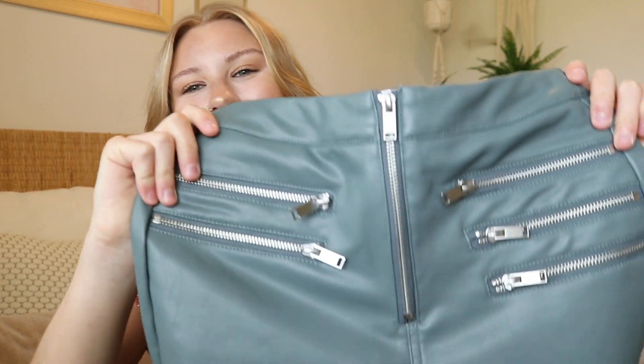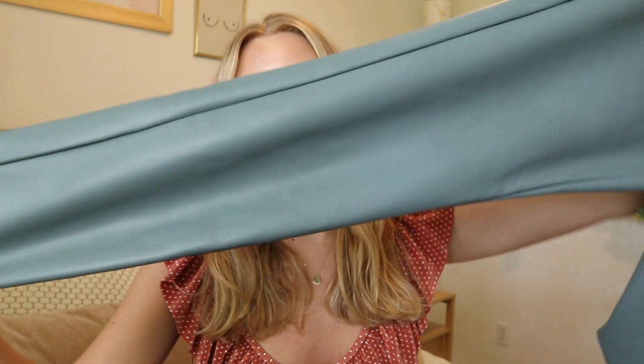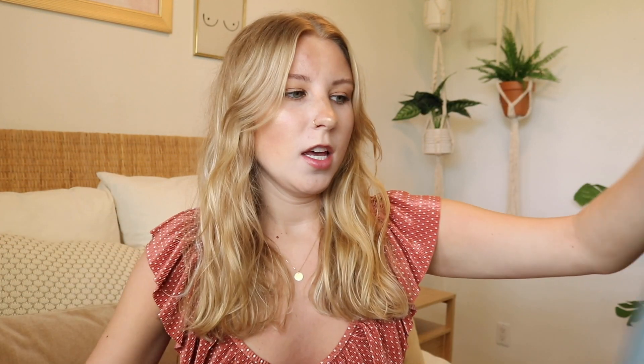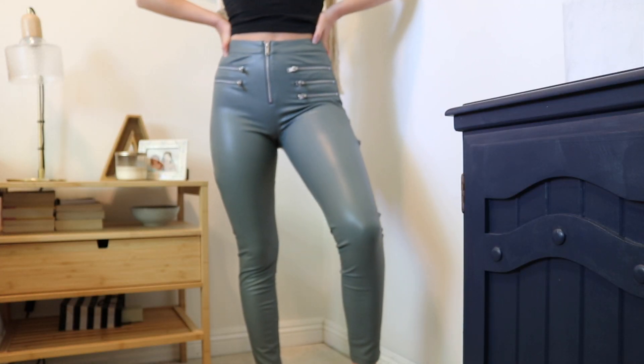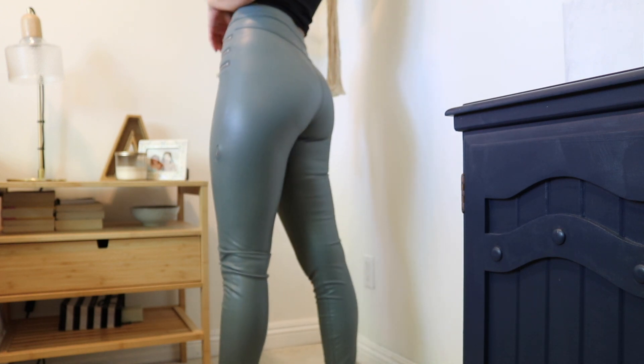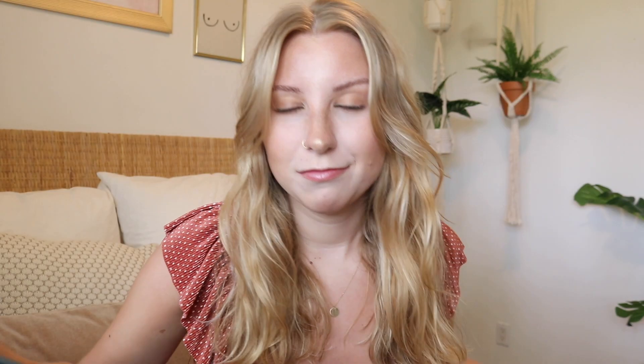The final thing I got from Topshop is fake leather pants. I really like them — they have these nice zippers and they're just like a skinny fit pant. They're super stretchy, which I'm impressed by because I was worried they were going to be stiff. I thought these would be really cute with an oversized black t-shirt and some white sneakers. I got these in a size four and they fit perfecto.